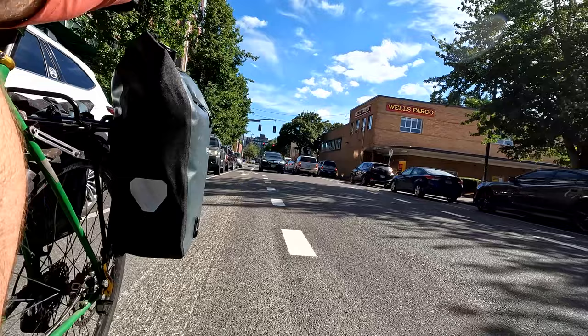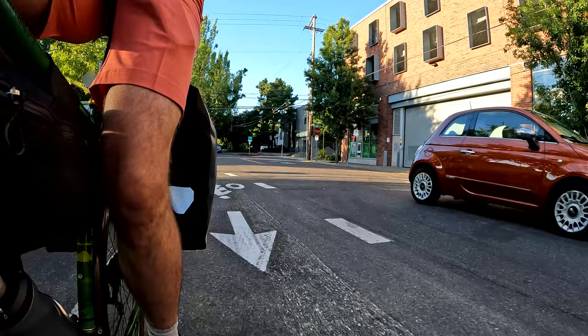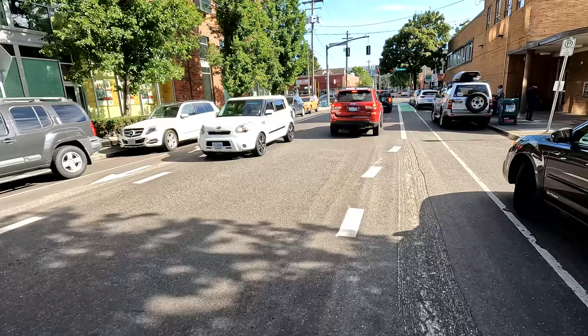When I was out there, drivers seemed to give me plenty of room. I didn't have any real close passes, although it is a very busy spot, so you would expect a little more stress than on the one on 43rd. The city's also put bike boxes to transition onto Sandy, which is really nice.